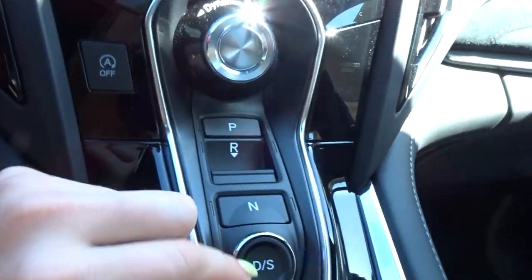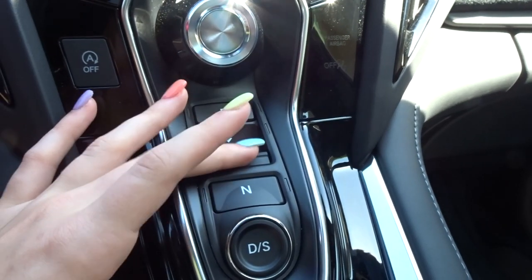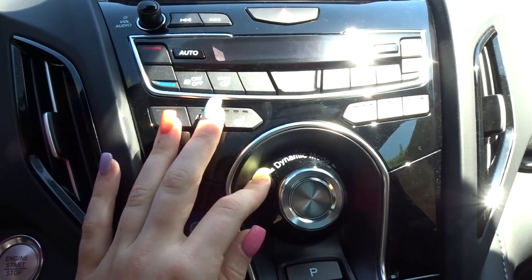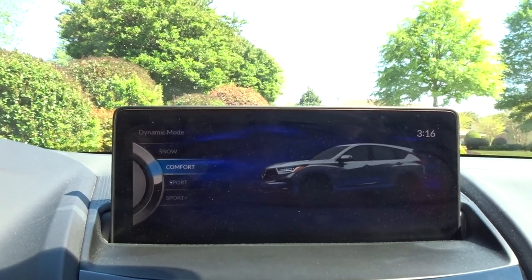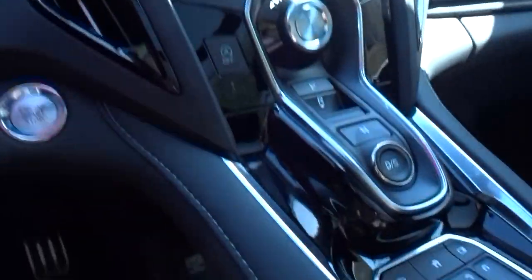Up here I have a mirror — pretty self-explanatory. Let's talk about this: this is my gear shift. Drive, neutral, reverse, park — the PRNDL — they're all buttons, and then this one's like a pull thing. This is the drive modes: it has Sport, Sport Plus, Comfort — which is what I usually drive in — and Snow.